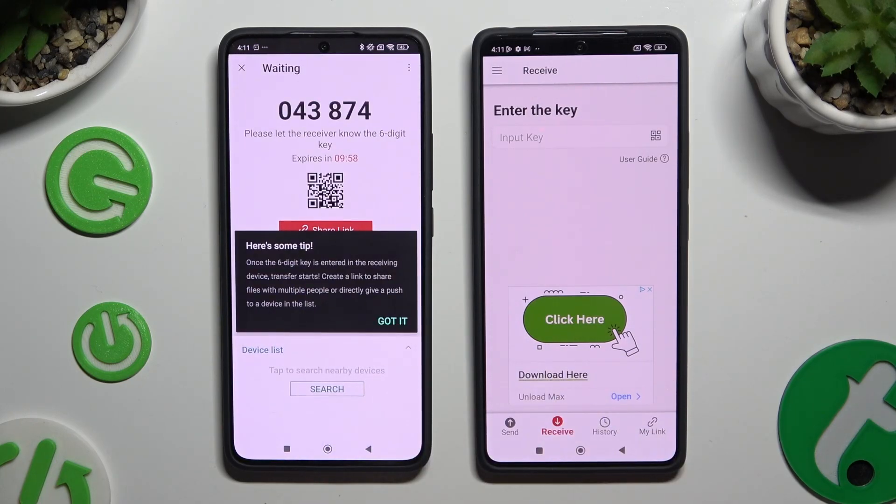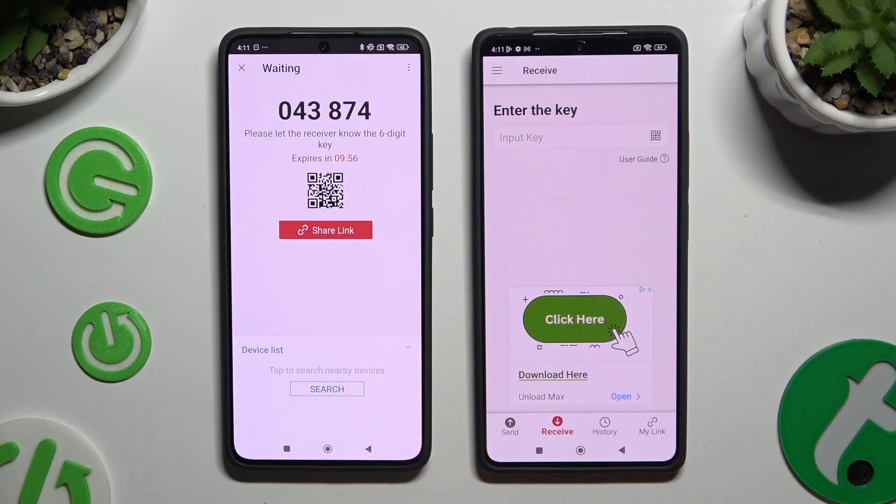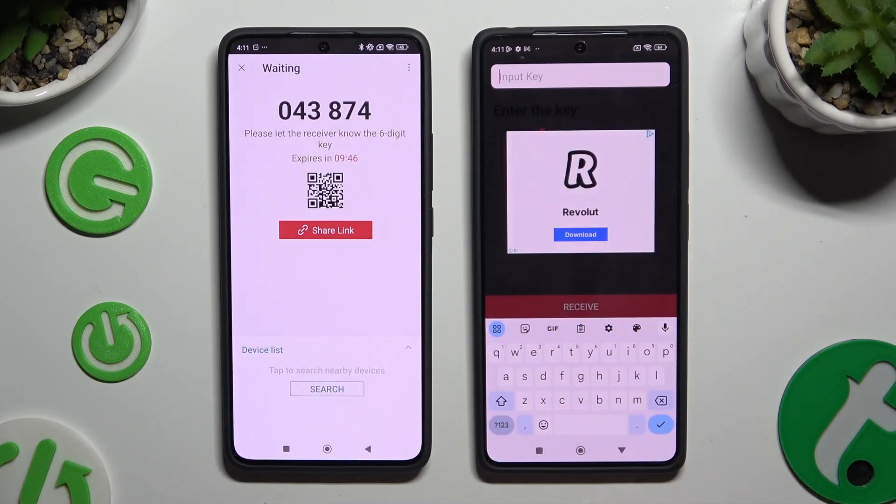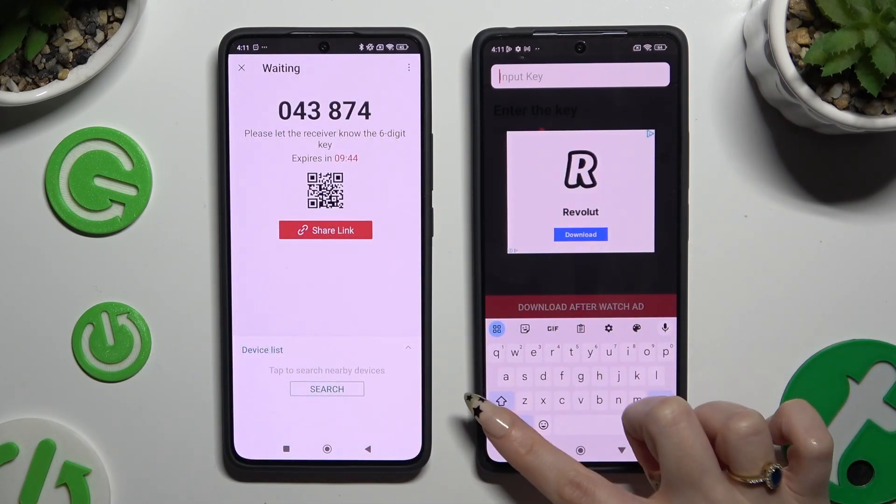Then choose Got It in the tips pop-up, and pick one of the connection methods. To connect by inputting a key, click on the Input Key section, type in all of those numbers, and tap on Receive.